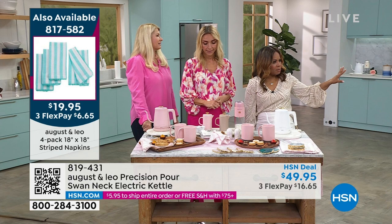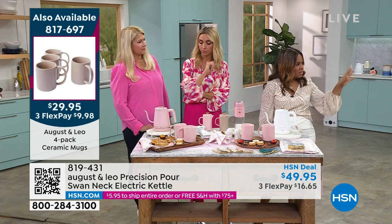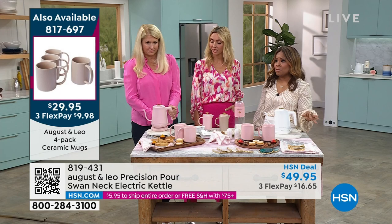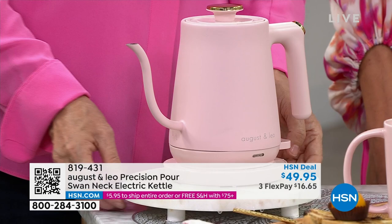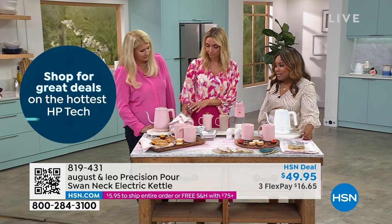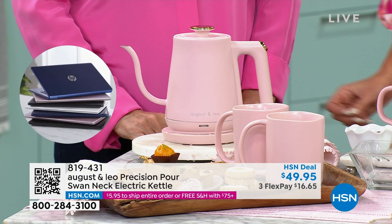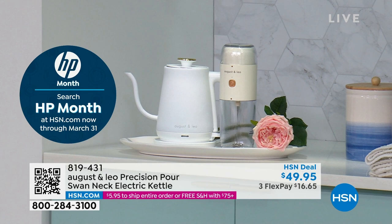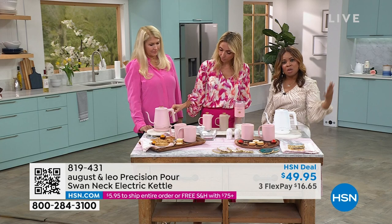Maybe your home has a little vignette — a lot of people have a little coffee station, or even a bar, or a mother-in-law's quarters with a little kitchenette where this would be perfect. Many of you own campers and RVs, which became really popular over the past few years. I also love this for a dorm room — if you've got a daughter or someone who loves pink or white, it's just as perfect for the guys too. They can heat water for tea, coffee, or morning oatmeal.